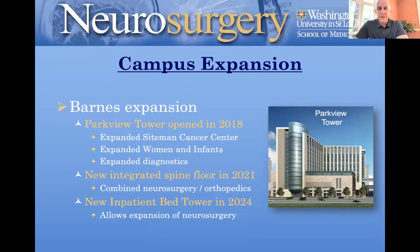Also coming — not open yet, but probably in the third or fourth quarter of this year — is a new integrated spine floor in our main hospital, where we'll combine neurosurgery and orthopedic spine services into one floor to really streamline and improve the care of spine patients after surgery. There's also a new inpatient bed tower to be constructed in 2024, which will allow expansion of neurosurgery as services like cardiovascular move to the new tower.